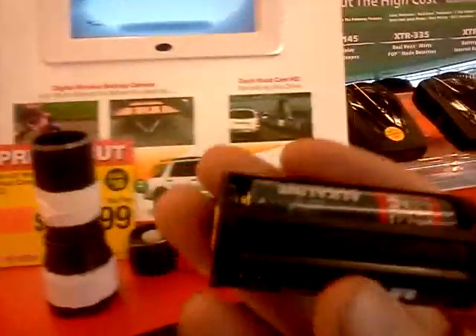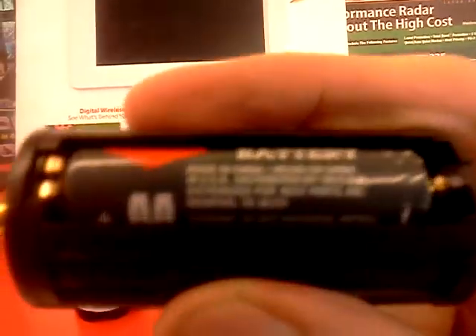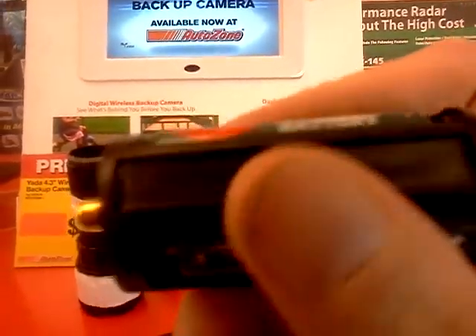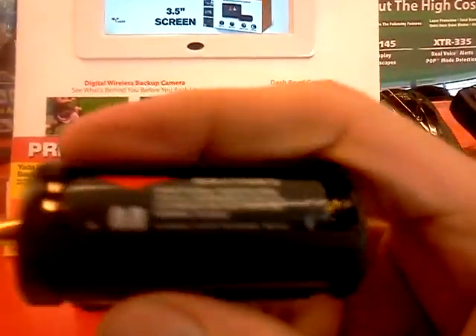Incredibly, look at this — this is the batteries, three AA batteries for eight hours.